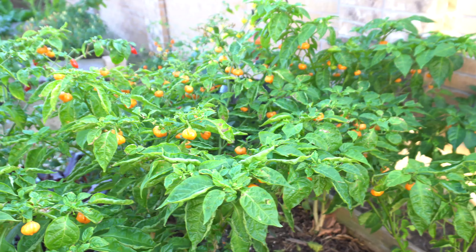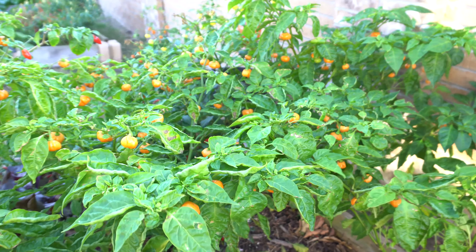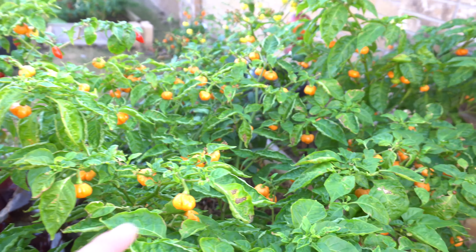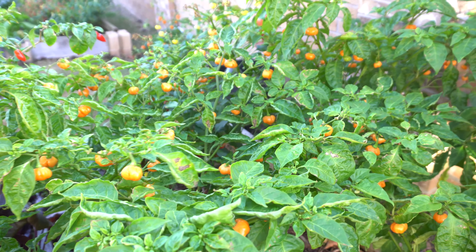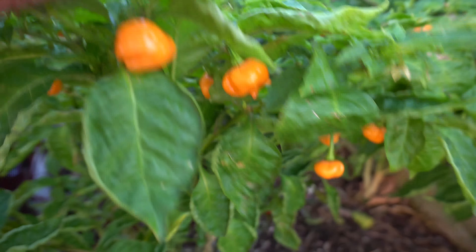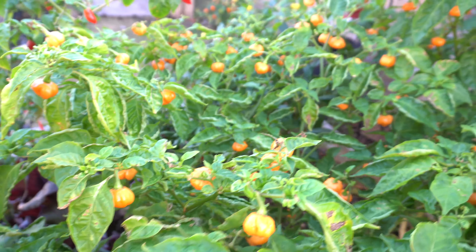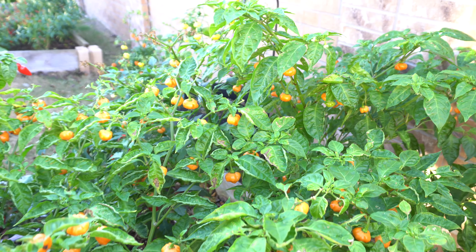We're going to do some harvesting today. First, we are going to start with the Kang Star Peach Pumpkin. These were supposed to be ready by Halloween but I started them a little late, so they're finally ready. These are really tasty peppers — they look awesome and they're great to carve into faces for Halloween and stuff like that. They're just amazing peppers and there are lots of them right now, so I need to do a lot of picking today.